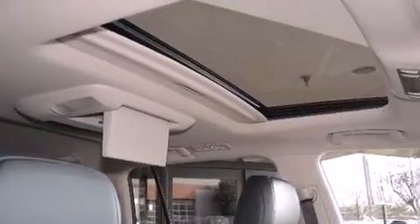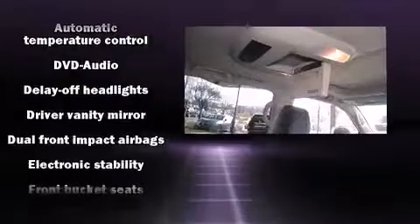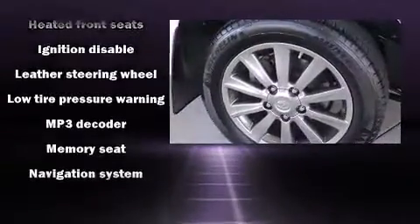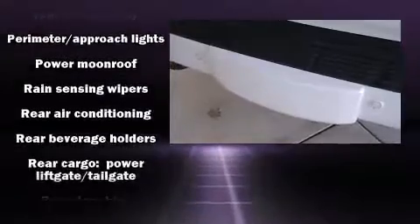Lexus ensures the safety and security of its passengers with equipment such as head curtain airbags, front and rear side impact airbags, and four-wheel disc brakes with ABS. You'll never lose visibility with rain-sensing wipers, which activate automatically when the drops start to fall.